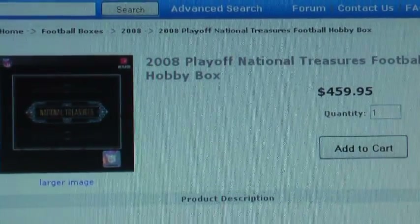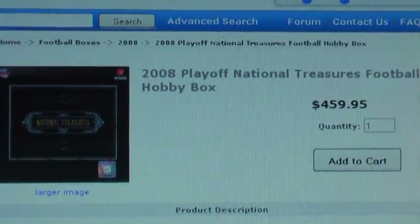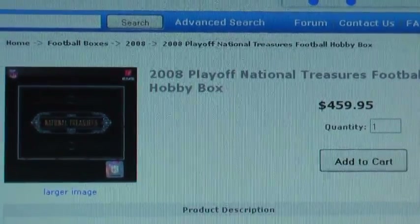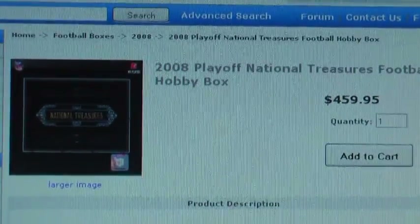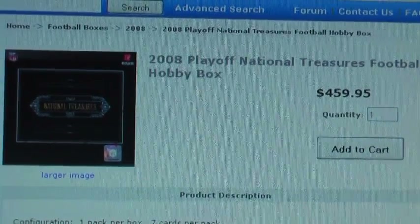As you can see it's already gone up a good bit in price, and there's a good rookie class going on. You've got Flacco, Ryan, Forte's still good, Chris Johnson — it's just a monster class. So obviously a lot of good rookies to be had.